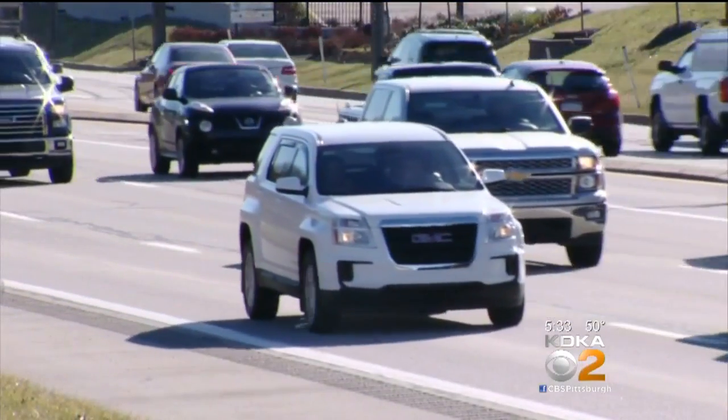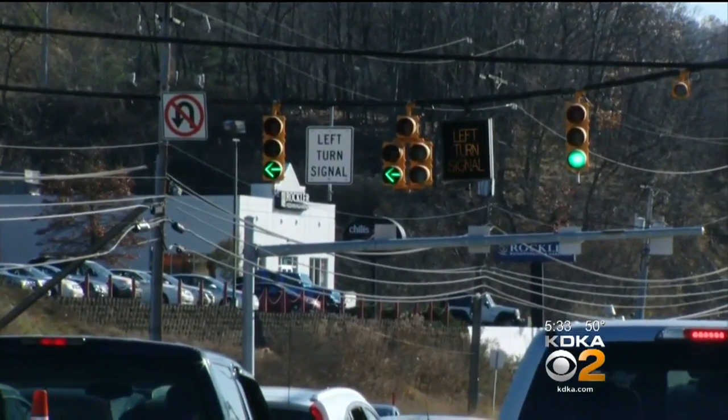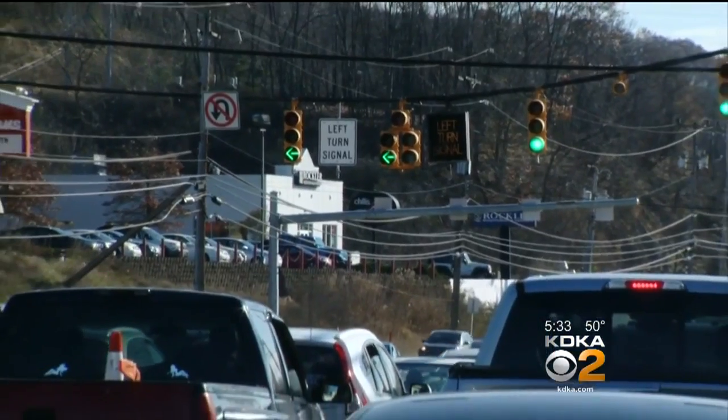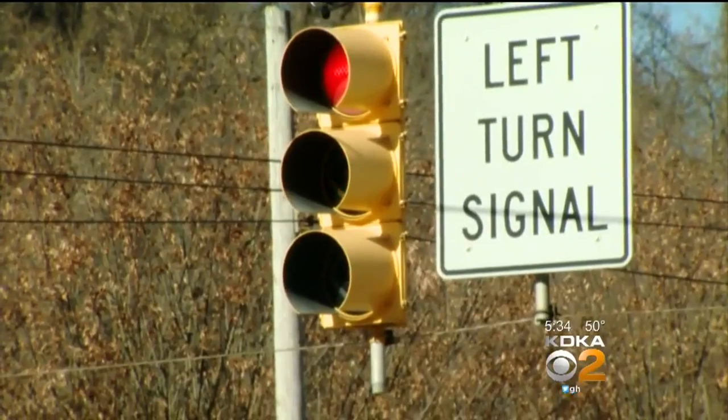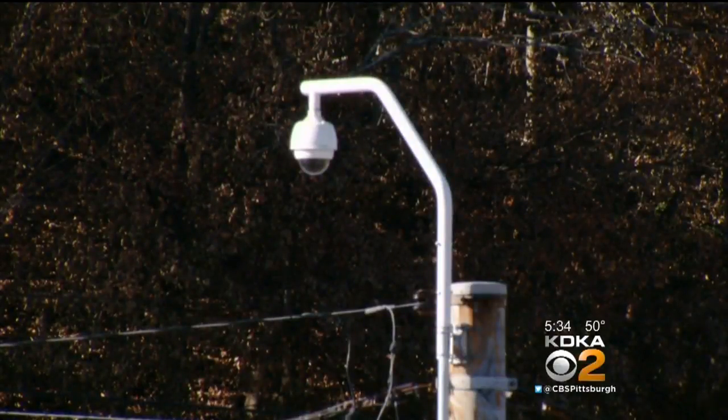It's beginning to look a lot like McKnightmare up and down the road. The holiday season on one of Pittsburgh's busiest shopping corridors, and for the first time this holiday season, the McKnight Road adaptive traffic signals are in operation, designed to continually adapt to the ever-changing traffic volumes we have on a roadway.